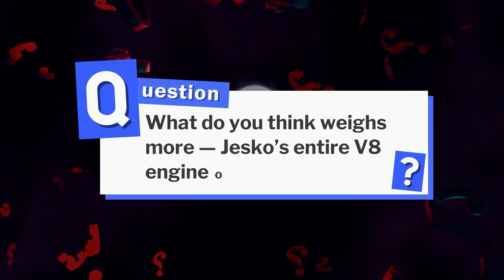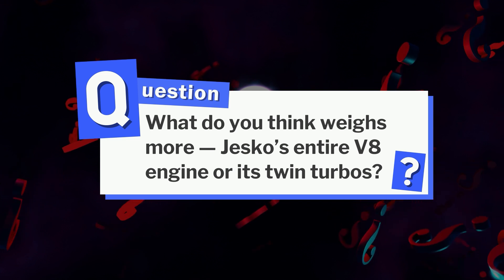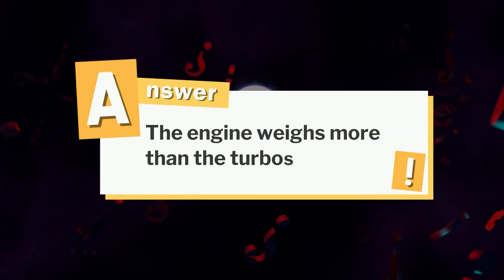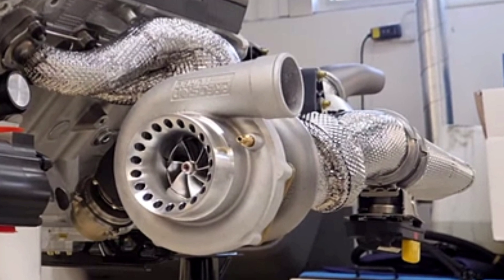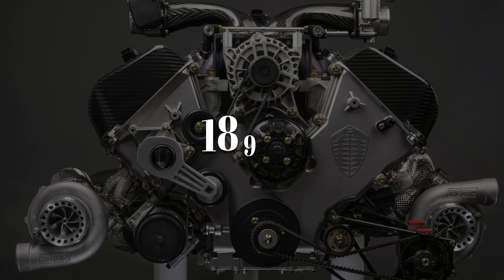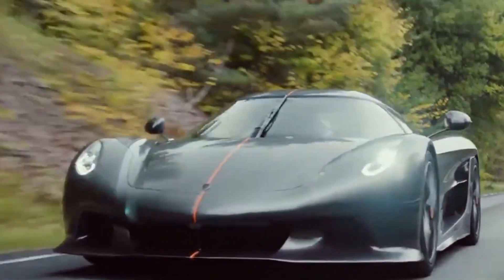For the question we asked earlier — what weighs more, the Jesko's entire V8 engine or just its twin turbos? If you guessed the engine weighs more than the turbos, you nailed it. Each turbo weighs around 10 kilos, while the full V8 comes in at 189. When you're chasing top speed, every gram counts.